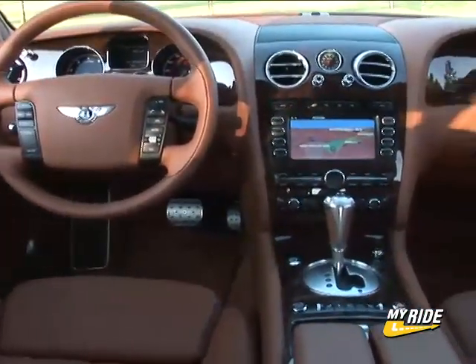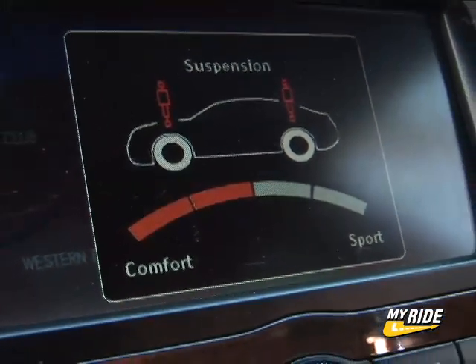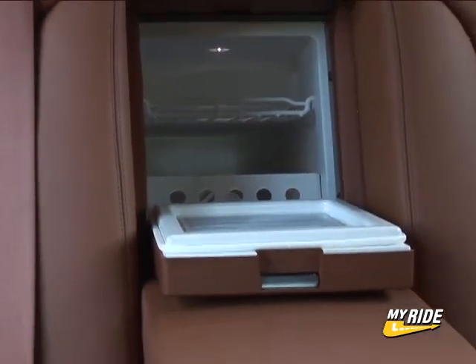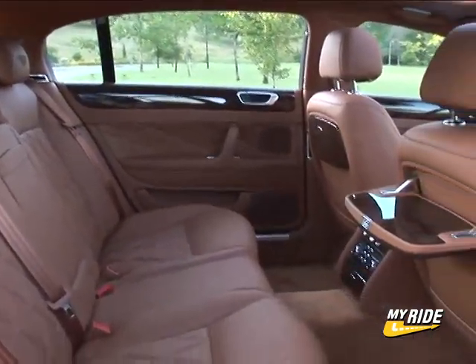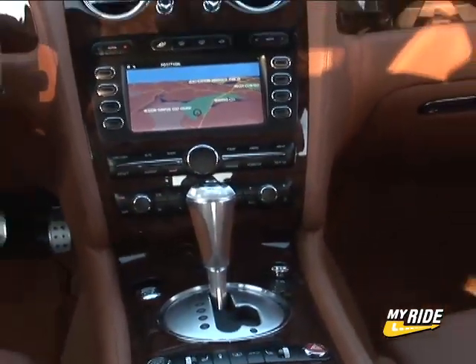And thanks again to VW, it's feature-laden as well, with adjustable damper settings made through the DVD-based navigation system, quad-zone climate control, massaging seats, and on and on. Between the rear seats, a chilled and illuminated chest for your beverage needs. With the stretch job done to the GT, the Flying Spur offers first-class rear seat room. Once you get in, you'll never want to leave.